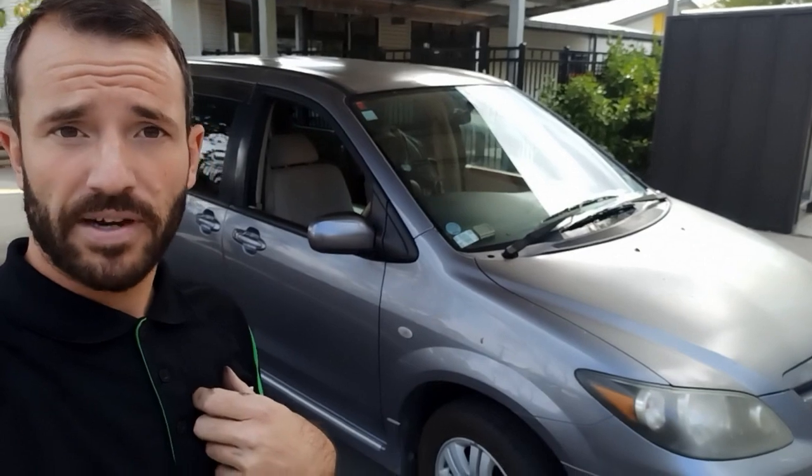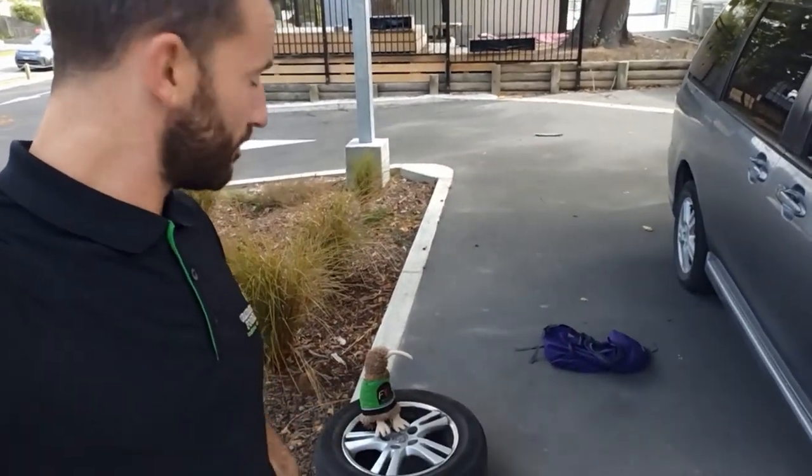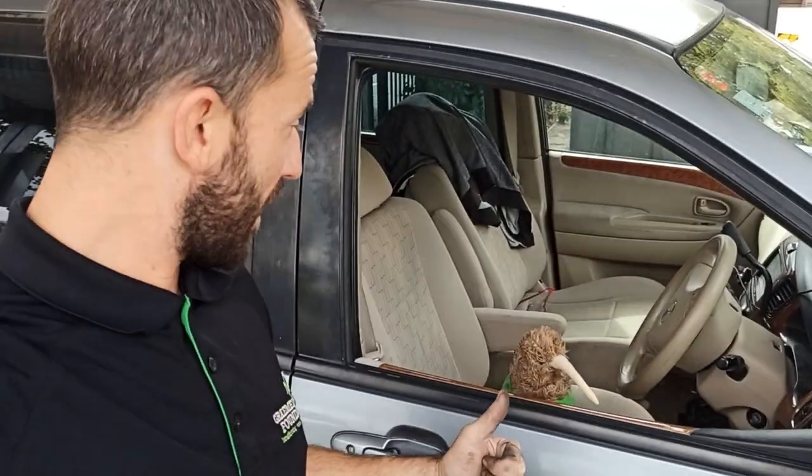Now that the jack is out, we're going to do one more really, really important tighten of these nuts. Nobody should ever drive this car until those nuts have been properly tightened. I've got to check with my supervisor — Kandu, you're up, mate. It's your go. And that's it. Good job, Kandu. High five.